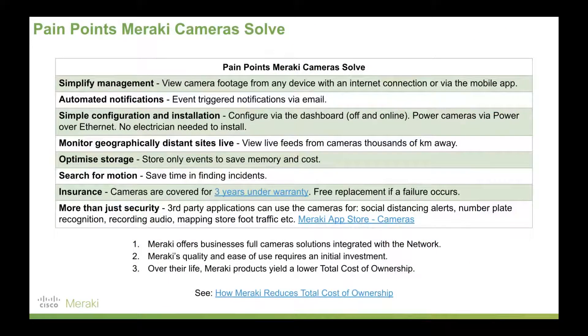Meraki's cameras are designed to solve business pain points. If you're a business who wants to simplify the management of your footage and watch it from any device or mobile phone with internet access, Meraki's camera solution can absolutely do that. Automated notifications are also supported — if you want events to trigger notifications, say if footage has been occurring for a certain period or there's been an event that went for more than 20 seconds, Meraki's cameras can handle that.